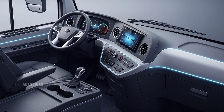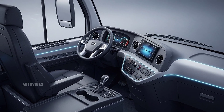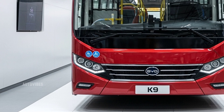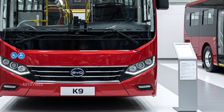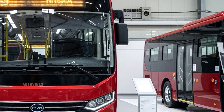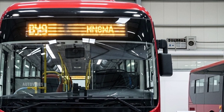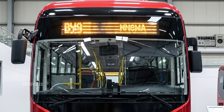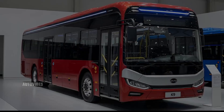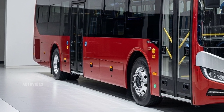The K9 is equipped with advanced driver assistance systems to improve safety and reduce driver fatigue. These include collision avoidance systems, lane departure warning, pedestrian detection, and 360-degree camera views to ensure maximum awareness in crowded urban environments. The driver's cockpit is fully digital, with an ergonomic seat, a high-definition instrument panel, and intuitive controls that allow drivers to focus more on the road. There's also an integrated telematics system that fleet operators can use to monitor vehicle health, performance, battery status, and route efficiency in real time.